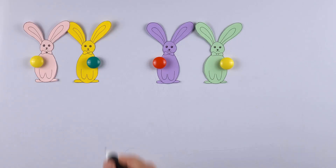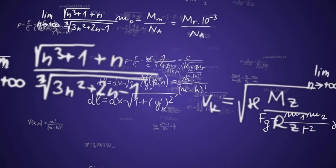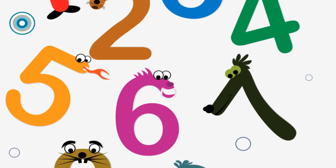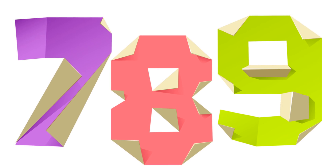0 plus 1 equals 1. Now we have 0, 1, 1. Let's do it again. 1 plus 1 equals 2. Now our sequence is 0, 1, 1, 2. See? Easy peasy. Keep adding the last two numbers and you'll get the Fibonacci Sequence: 0, 1, 1, 2, 3, 5, 8, 13, and so on.